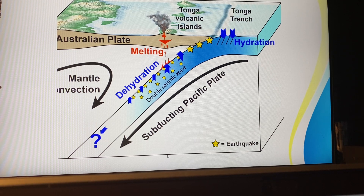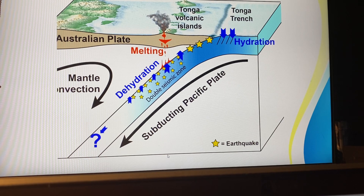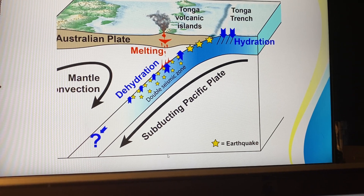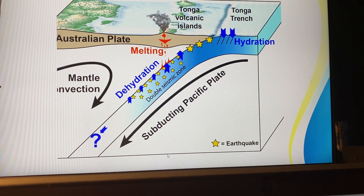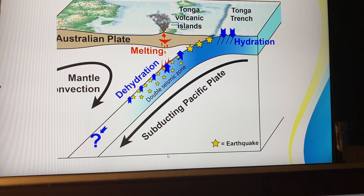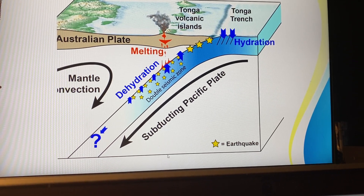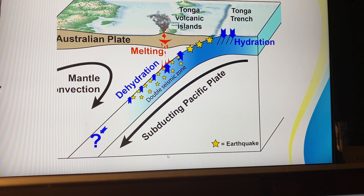Have you heard of the word earthquake? Can you see this image here, where all the stars are? When the Pacific plate goes under the Australian plate on the left, there will be the movement that is called earthquakes, or in scientific terms, seismic activities. Whatever you see there is exactly what is happening in Tonga right now. So we can understand — this is happening below the sea. I'm hoping that by looking at these images, we can understand what is happening around us.